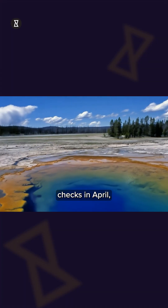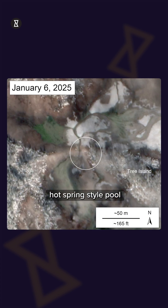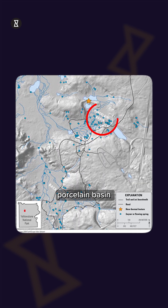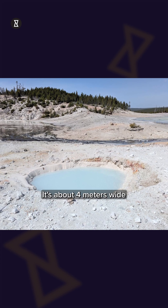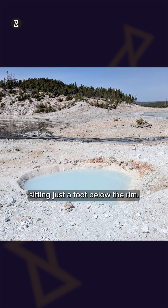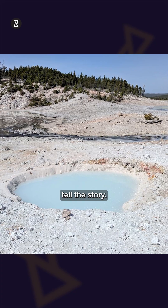During routine checks in April, USGS geologists stumbled upon a brand new hot spring-style pool in Yellowstone's Norris Geyser Basin. This one is in the Porcelain Basin, next to a small clump known as Tree Island. It's about 4 meters wide, with 109 degrees Fahrenheit baby blue water sitting just a foot below the rim, with rocks and fine silica mud scattered around.